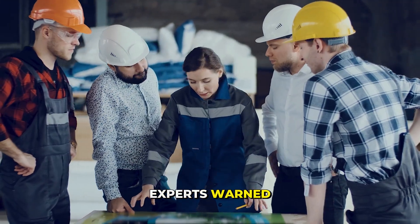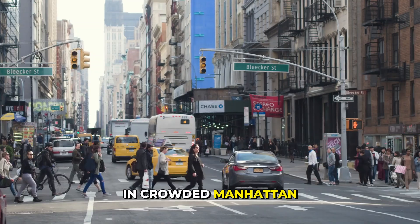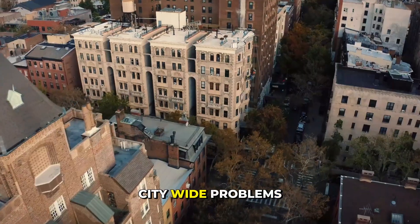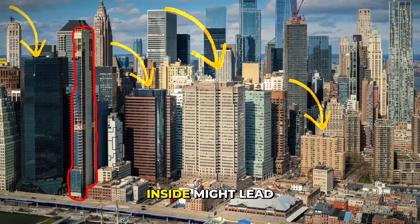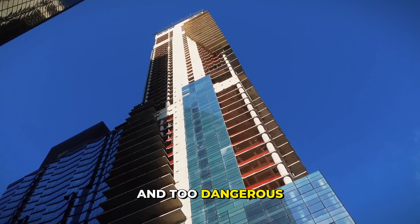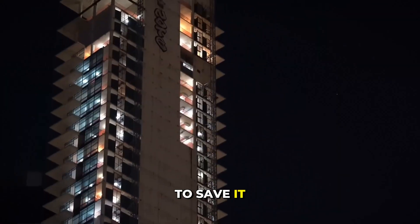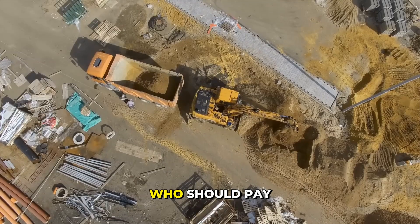Experts warned that bringing the tower down could damage nearby buildings. In crowded Manhattan, even a controlled collapse is a huge risk — it could cause citywide problems. The tower's lean is getting worse, but fixing the inside might lead to a full collapse. Engineers say the building is too risky to fix and too dangerous to destroy. So why not just reinforce the base and try to save it? Because at this point, no one agrees on how or who should pay.